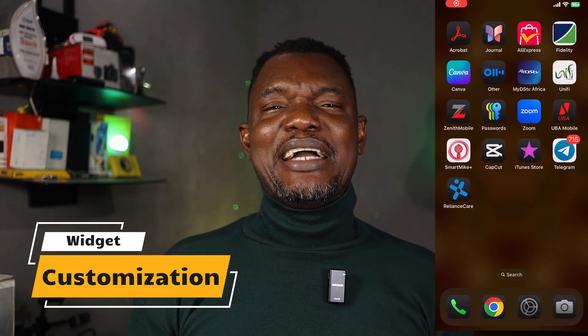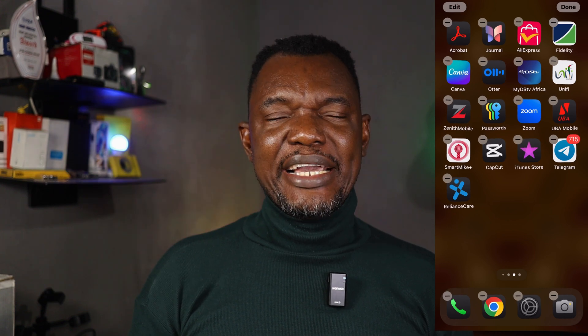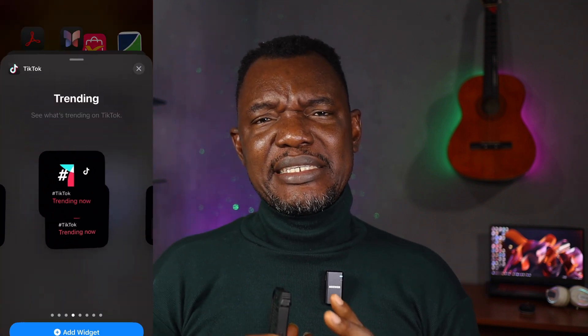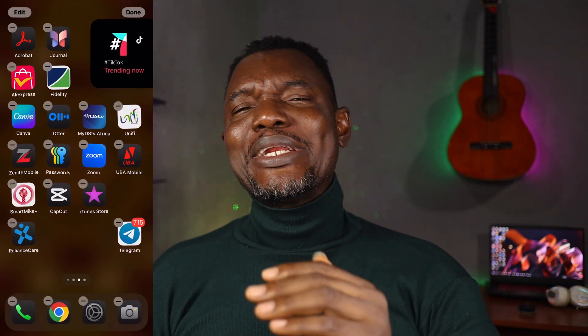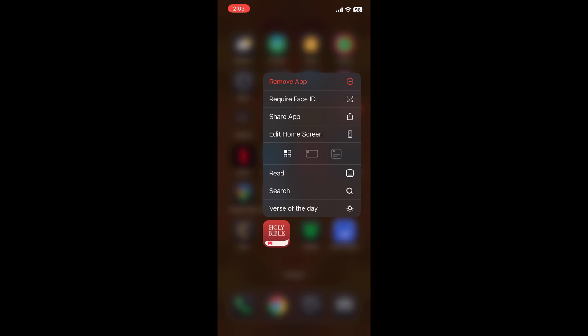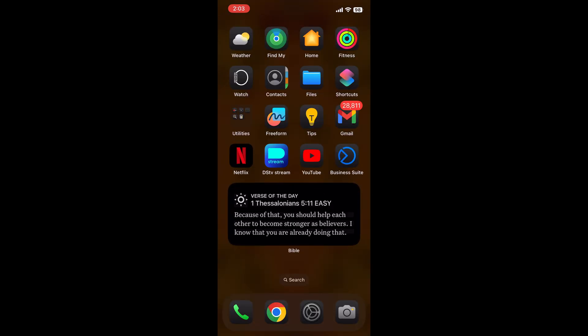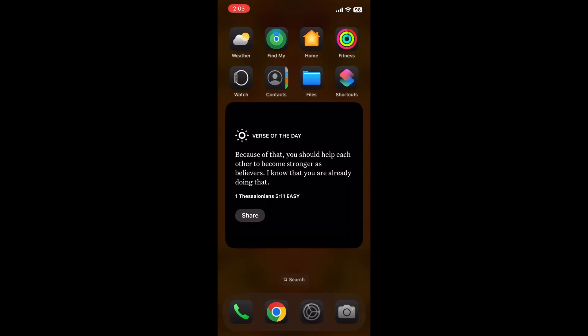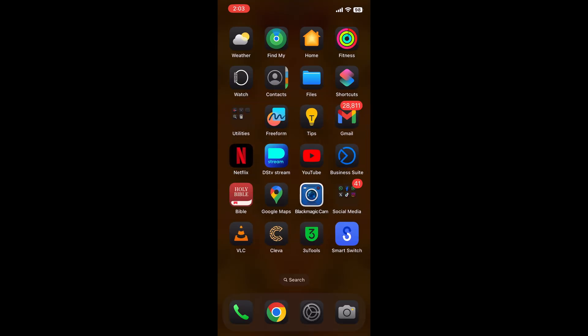The next one is very interesting — on iOS 18 you can rearrange your icons, move them around and place them wherever you want. But more than that, there's something new introduced for icons and widgets. When you press and hold an icon on iOS 18, it gives you an option for icon and widgets. Depending on the developer, when you pick widgets it shifts the other icons and places the widget, and when you switch back to icon it rearranges everything back the way it was.